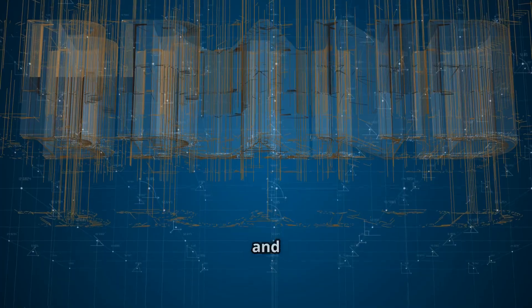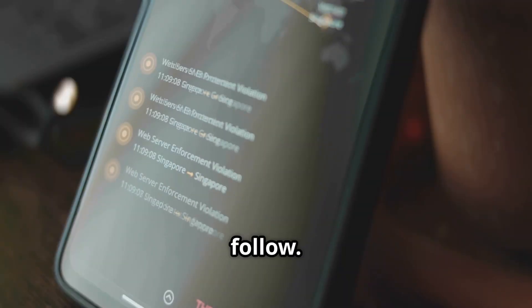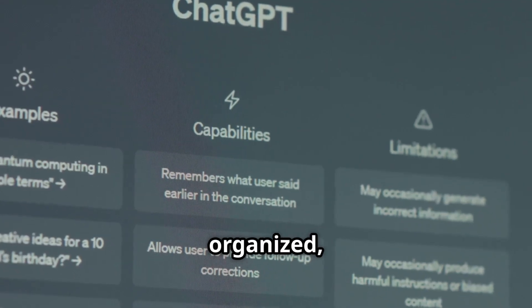OpenAI keeps its branding clear and simple. The experience is smooth, fast, and easy to follow. And for video, there's Sora — no confusion. Everything is organized, clear, and consistent.